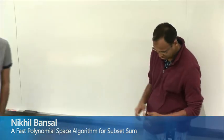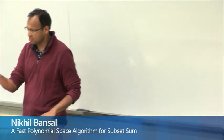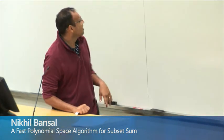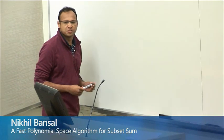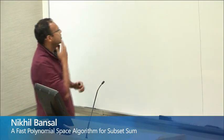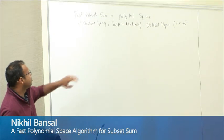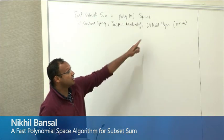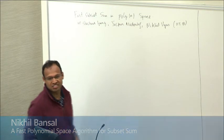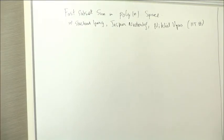Thanks for the invite. So I'll talk about this fast subset sum algorithm using polynomial space, and I'll explain what all these things mean. This is joint work with Shashvat Garg, who's a PhD student, Jesper Niederlof, who's also at Eindhoven, and an undergrad from IIT Bombay, Nikhil Vyas, who was visiting over the summer last year.